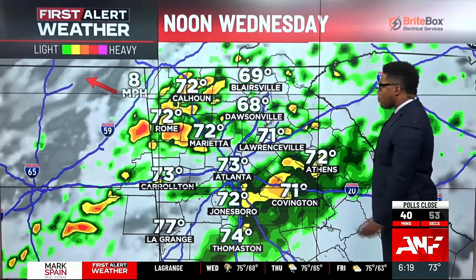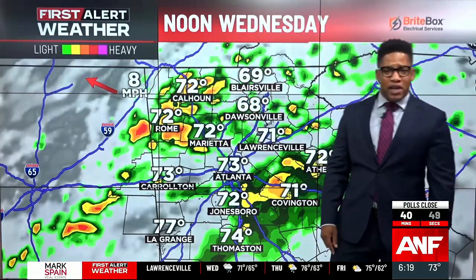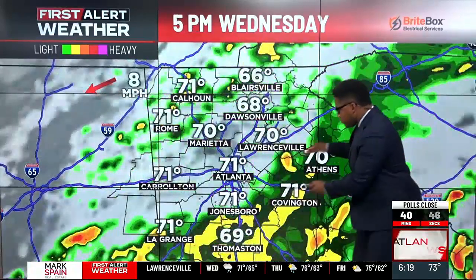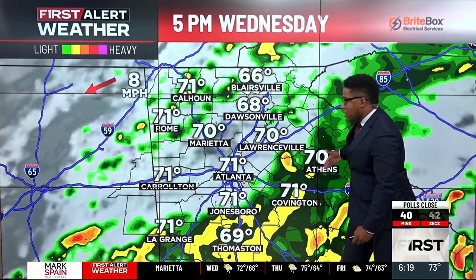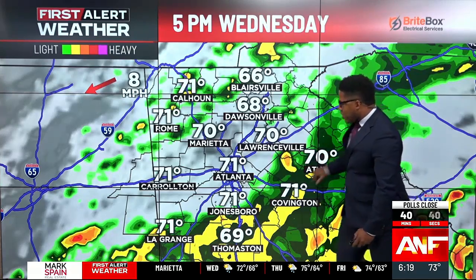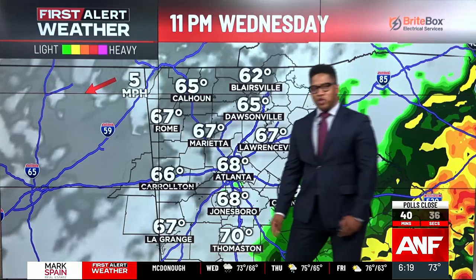The rain chances start to creep up as we get closer to around lunchtime. We can see scattered showers, even some heavier downpours building into the area. Then as we head into the four or five o'clock commute, it's areas south and east of Atlanta that really see the bulk of this moisture, and we'll keep tracking that through the evening hours. Meanwhile, things north and west start to trend a little bit drier.